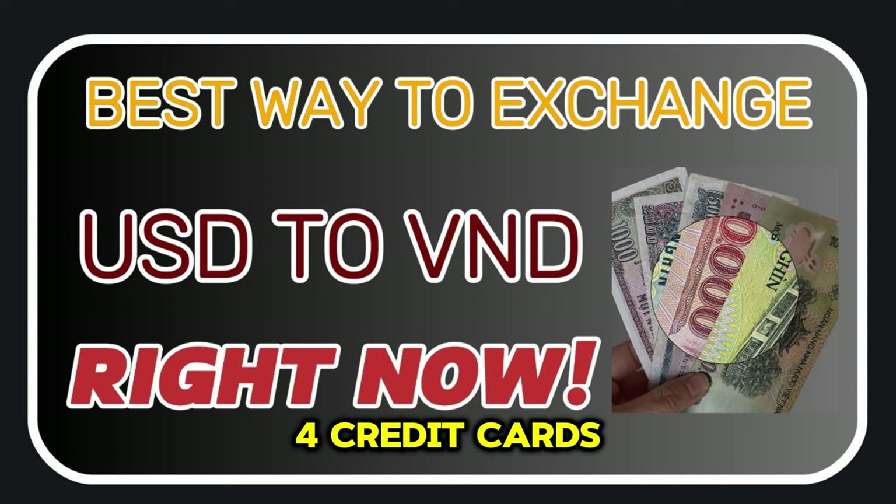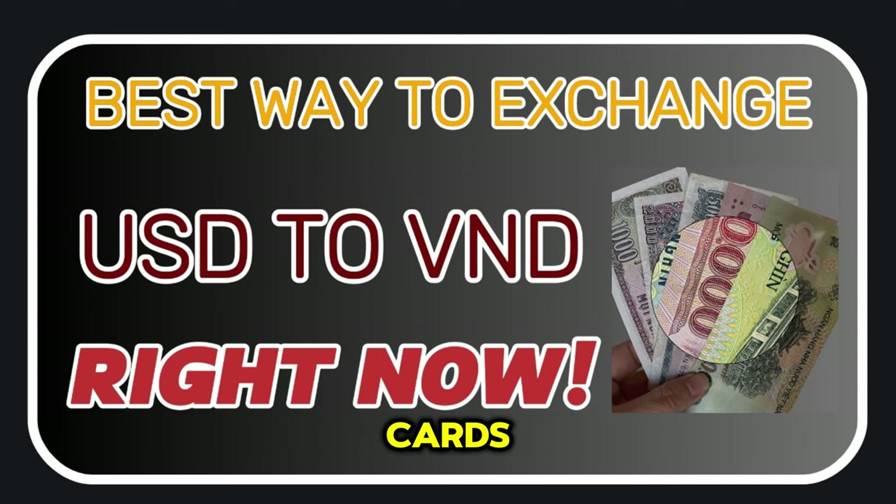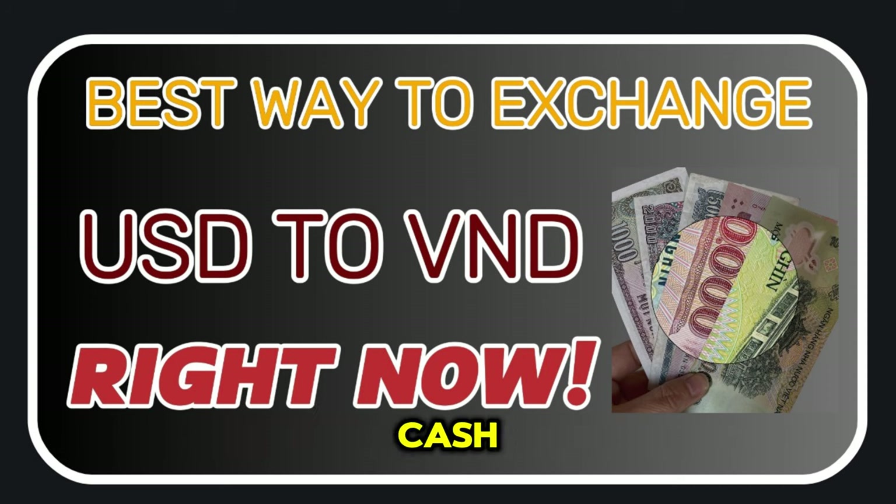4. Credit Cards. Using a credit card to make purchases in Vietnam is a convenient option, and many businesses accept major credit cards. However, be aware that you may be charged a foreign transaction fee by your bank, and the exchange rate may not be as favorable as exchanging cash.